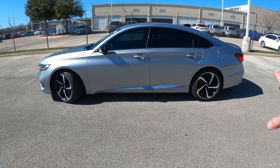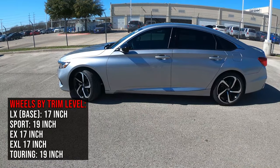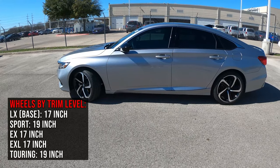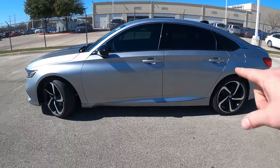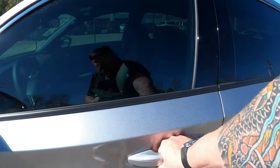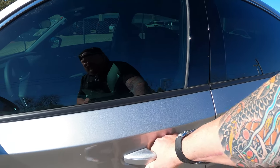From the exterior, you can see it has 19-inch alloy wheels. Whether you're going up or dropping down in trim, you will lose out on that wheel size — so be aware of that if you're looking for that sporty, performance-based look. You also have body-color door handles, and it does have smart key entry — I can just grab the handle to unlock, and lock with the three buttons.